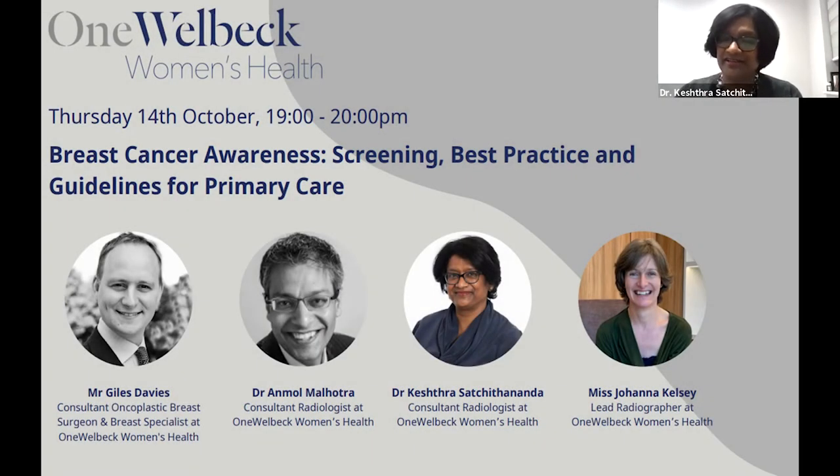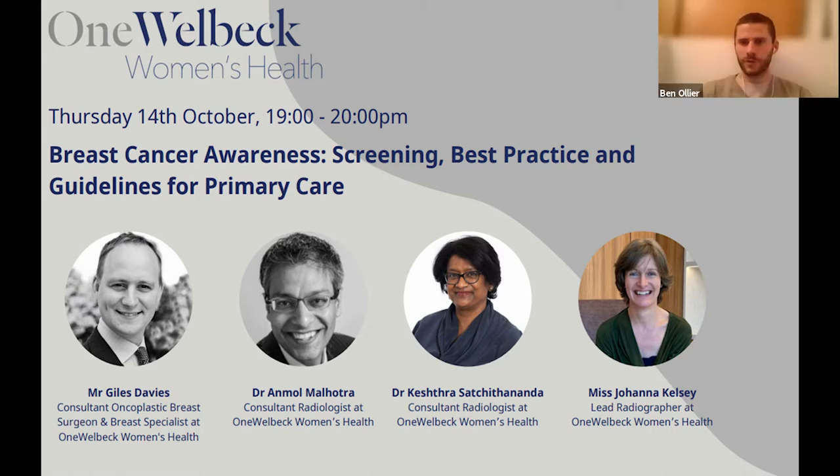I'm Dr. Keshwar Satchitananda and I am a breast radiologist at One Welbeck. It's an area we feel very passionately about and we want to present really good practice. We all come from screening backgrounds and are part of the quality assured services of the NHS Breast Screening Programme. I am specialised in breast screening radiology as well as symptomatic radiology. Very pleased to be here supporting the team.